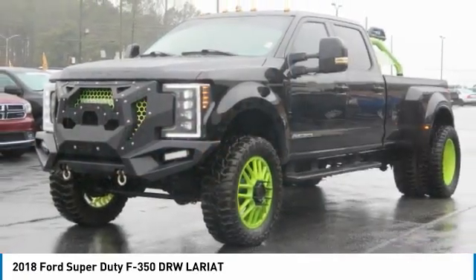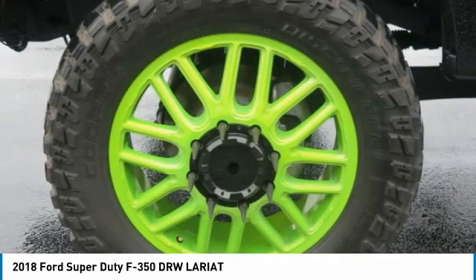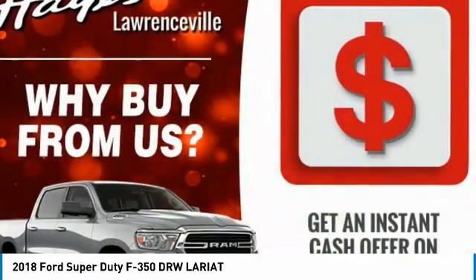Headlines auto off, navigation system, backup camera. A vehicle like this doesn't come along every day. Come in and get it before someone else does.